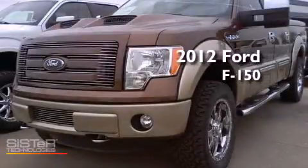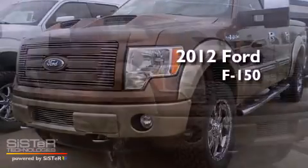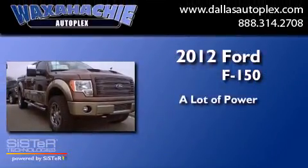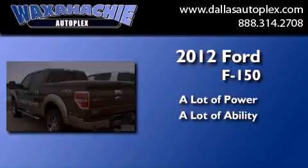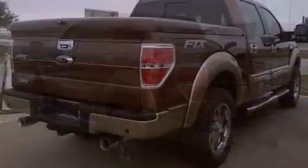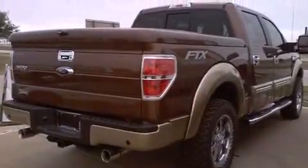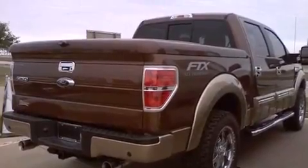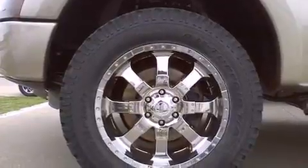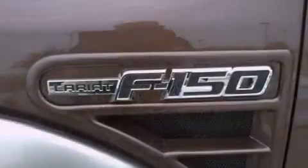This is a brand new 2012 Ford F-150. Its top features include a double wishbone independent front suspension, power adjustable driver pedals, aluminum wheels, and a tire pressure monitoring system.